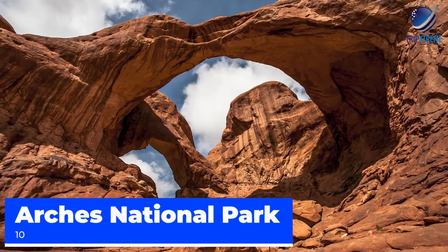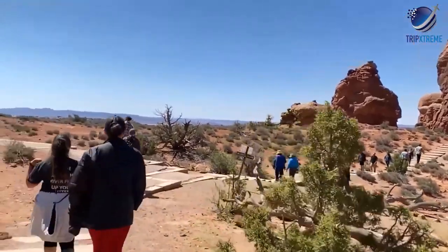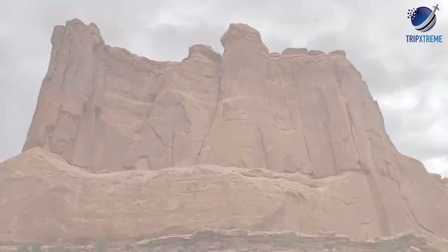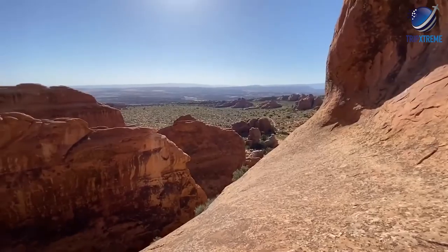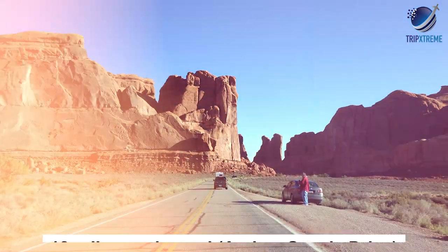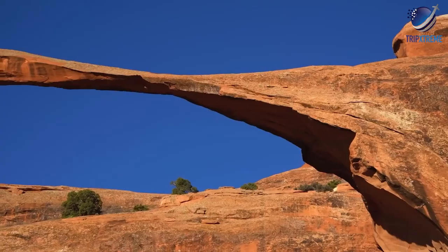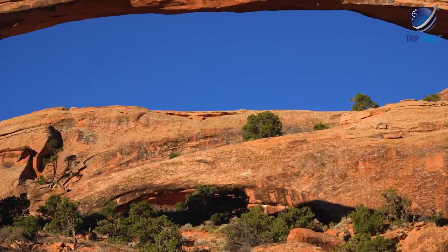At number 10, it's Arches National Park. Soaring sandstone arches and towering hoodoos make Arches National Park in eastern Utah one of the most striking places in the state. Plus, the snow-capped LaSalle Mountains in the distance only add to this area's beauty. If you only have a few hours to explore, drive the 18-mile Arches Scenic Drive to enjoy a brief but thorough tour of the park. You'll pass Balanced Rock as well as the Windows Area, which is home to a large concentration of arches, with plenty of spots to pull over and admire the views.